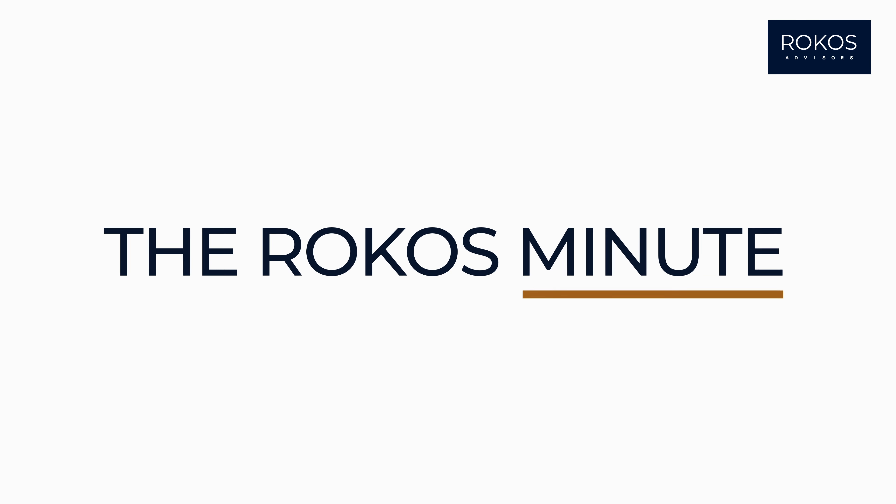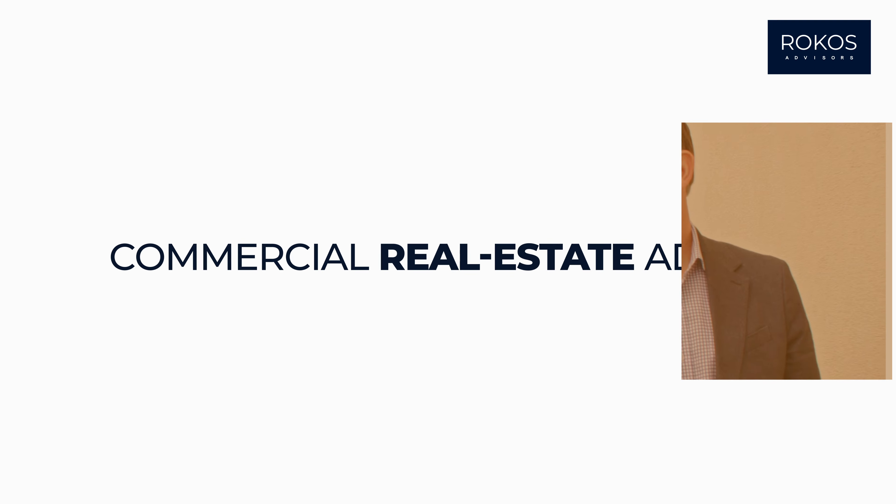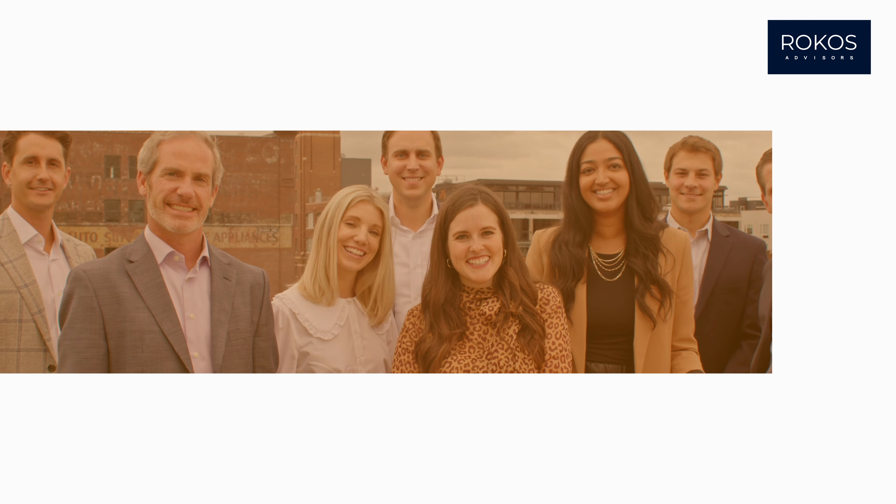Welcome to the Road Coast Minute, where business owners can get expert commercial real estate advice from award-winning brokers. Hello and welcome to the Road Coast Minute. I'm Harry Ellington. And I'm Pete Kostrowski.